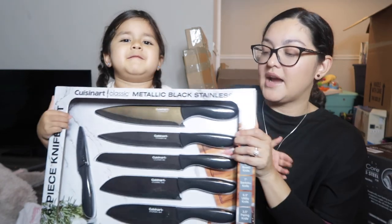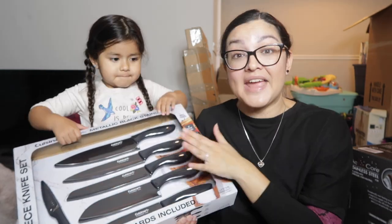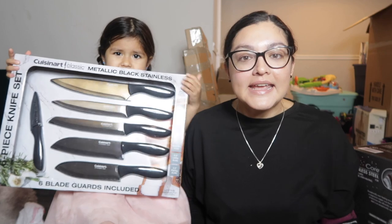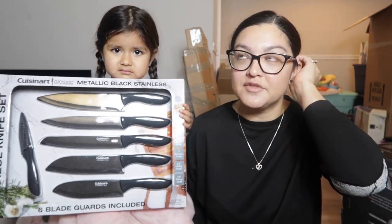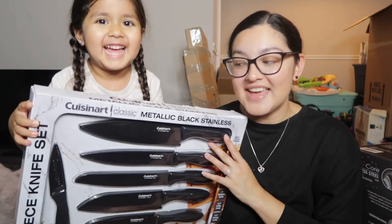The next thing is a knife set from Cuisinart — one, two, three, four, five, six knives. They actually had a colorful version but it was sold out. When we were back in Costco we saw the black ones and I loved them so much more. These were $12.99 — Costco doesn't keep this kind of stuff all the time, but I actually saw them in our Texas Costco recently. I also like that they come with a cover.